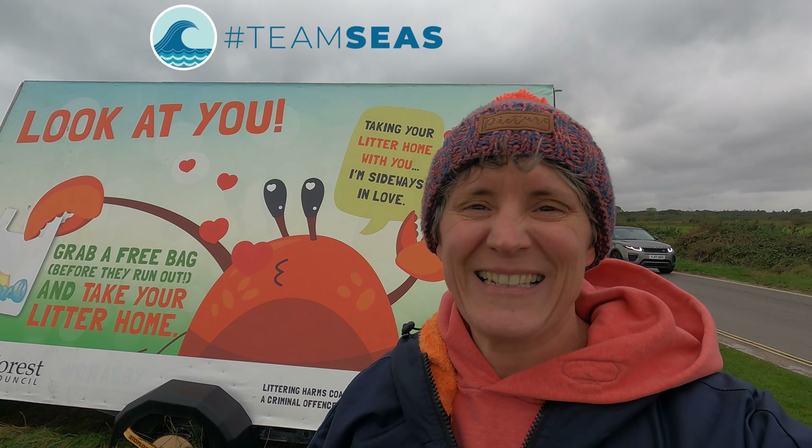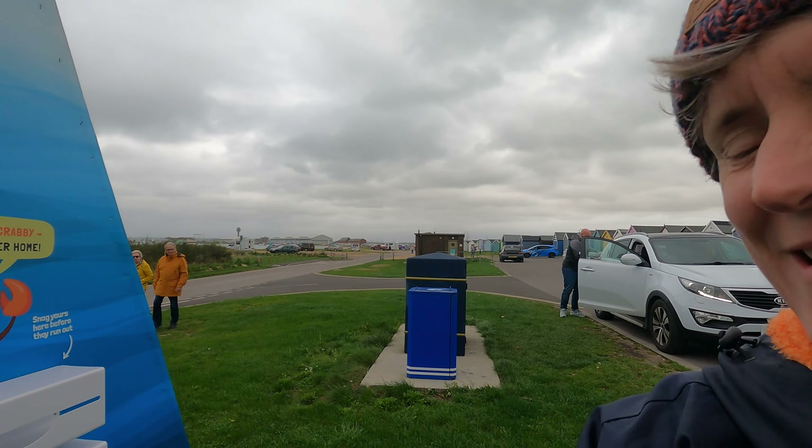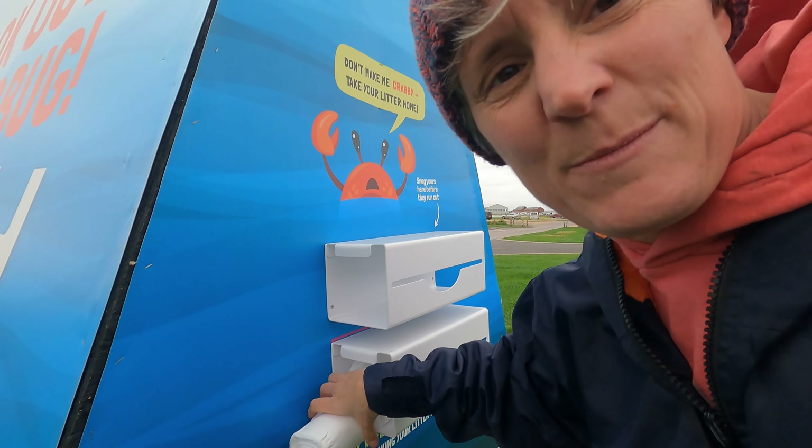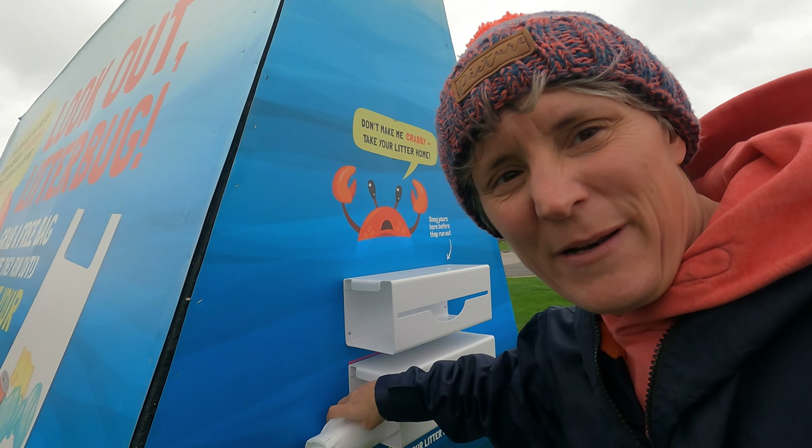Follow along with me. I'm down at my local beach of Keyhaven where the New Forest District Council has put out this trailer which I've been standing in front of, with messages about picking up your litter when you go home. What I'm gonna do is grab one of the bags from their little dispenser and take it with us on a bit of a beach clean.